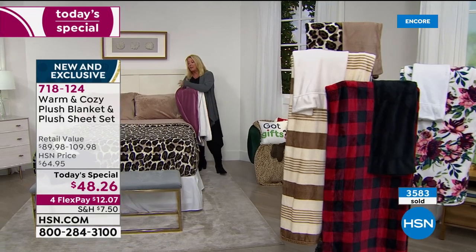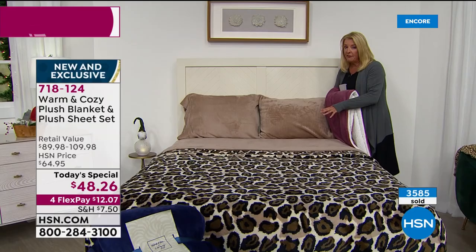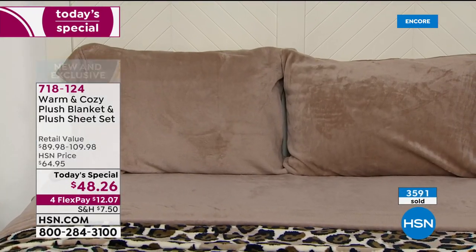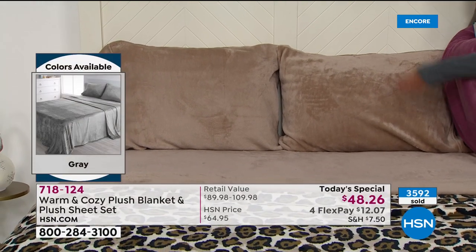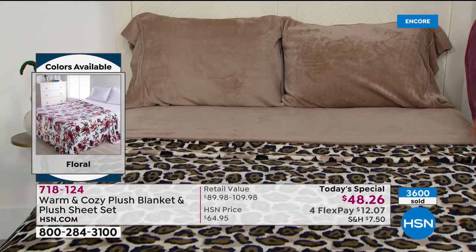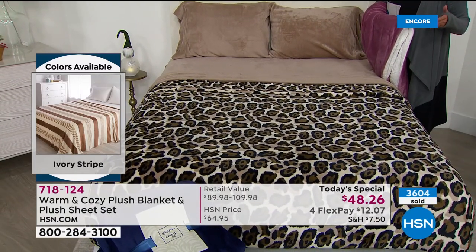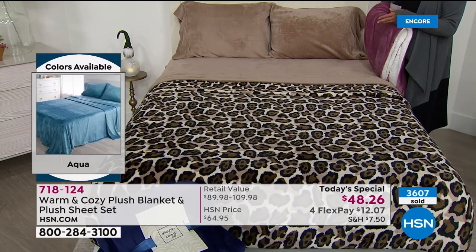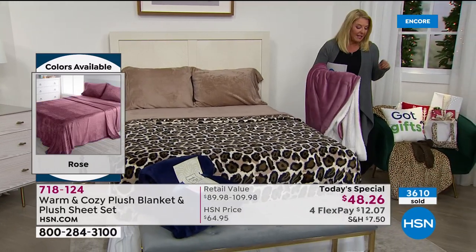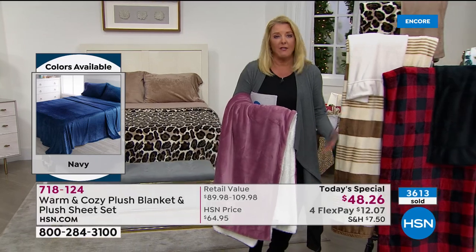For a quick review — we haven't done this combination in three years. We recently did just the plush sheets for $39.95 and they completely sold out. There's no other way to get our plush sheets unless you get it this way. For about $8 more, we've added the blanket, and the blanket increases in size as you go up in your sheet size — twin, twin XL, full queen, king, California king. Everyone gets the exact same price. We've sold over 3,600 and this is just the first show.